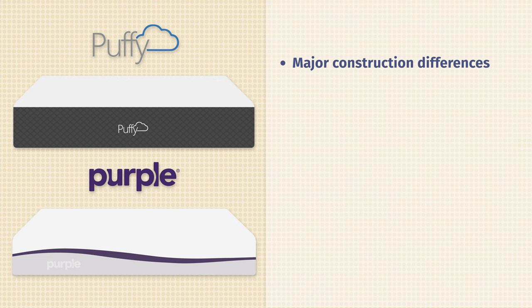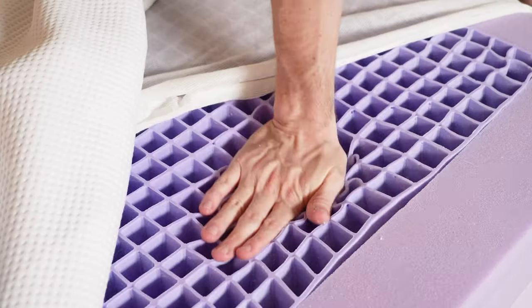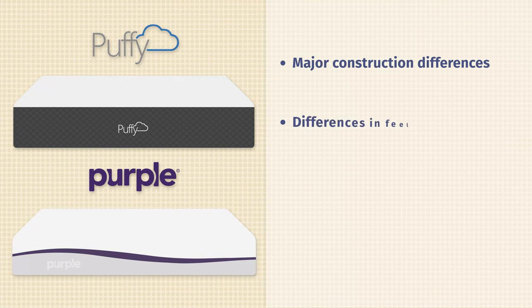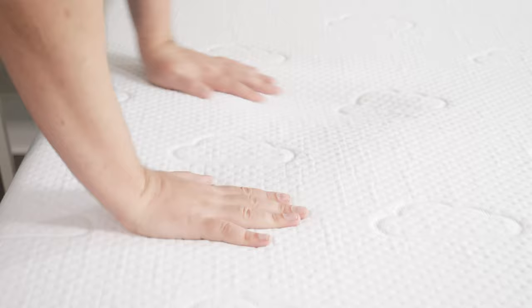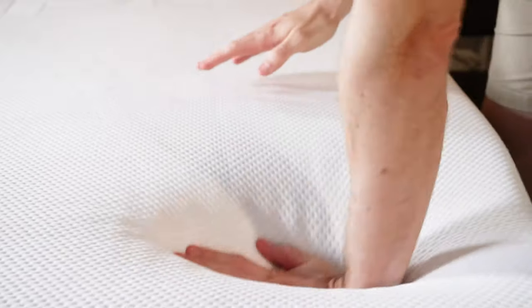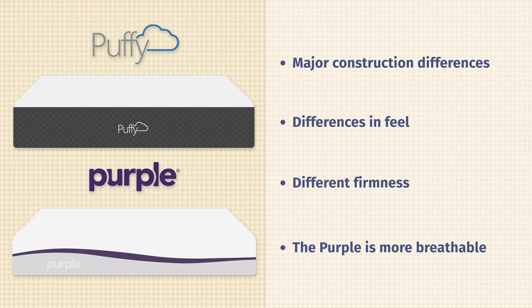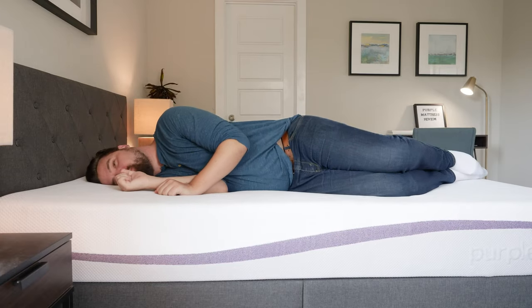Now let's talk about the differences between these two mattresses. First off, there are some major construction differences. The Puffy is an all-foam mattress with memory foam right on top. The Purple has a very unique hyper-elastic gel polymer right on top. Because of that, there are going to be some feel differences. The Puffy has more of a balanced foam feel with a little bit of memory foam feel on top. The Purple has a very unique squishy gel feel that's firm and pressure-relieving at the same time. In our experience, the Puffy is firmer than the Purple, though this will depend on your weight. Last but not least, the Purple is going to be a more breathable mattress and should sleep cooler than the Puffy.